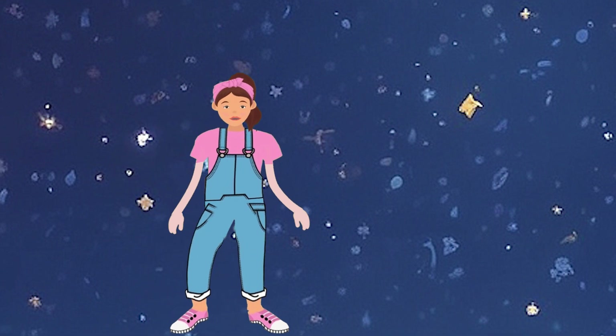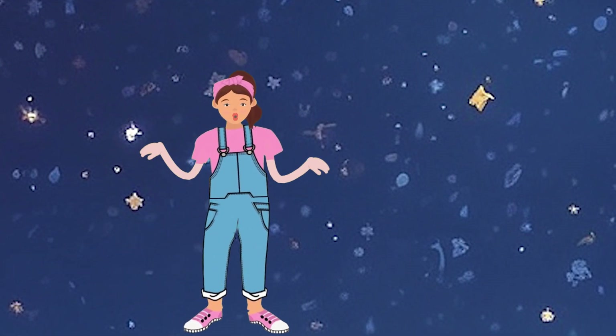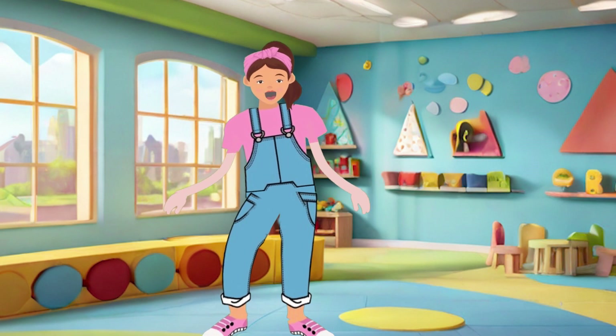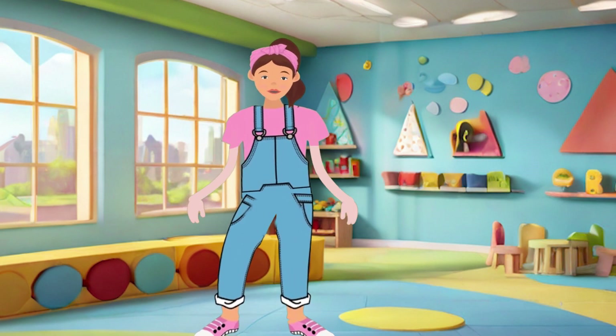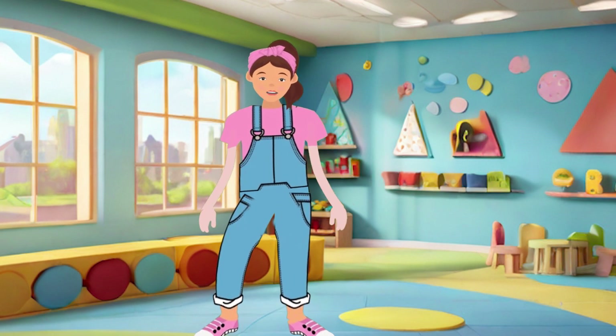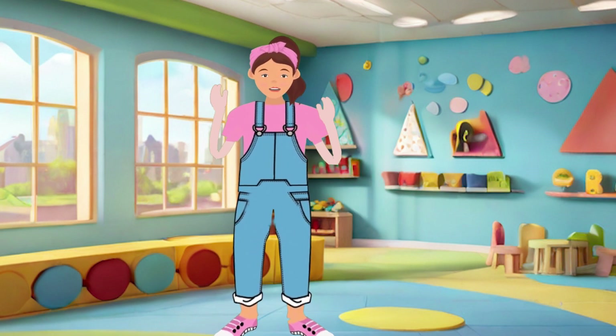What an incredible adventure exploring planets, shapes, and colors. Each planet has its unique shape and color, just like different drawings you create. I hope you had fun imagining and drawing with me. Until our next colorful adventure, keep creating, Little Artists!